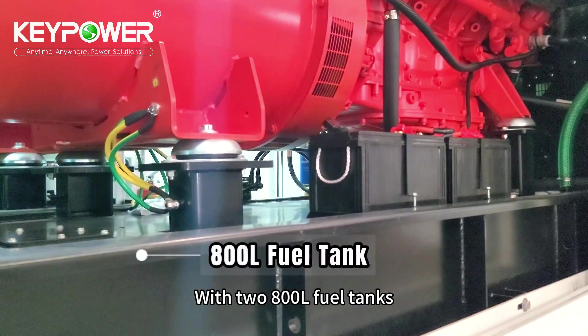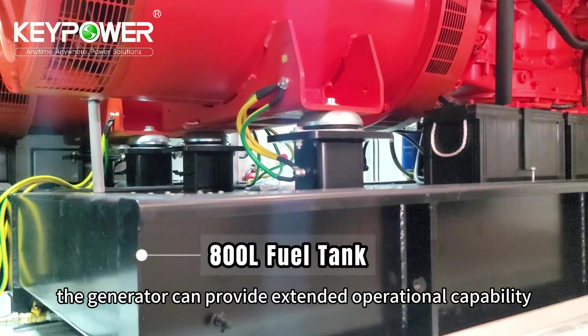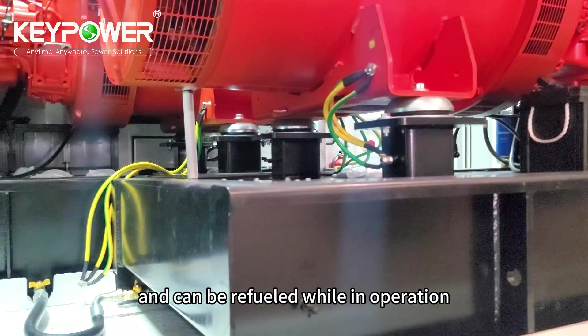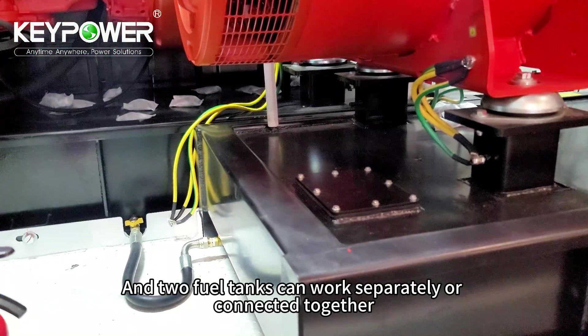With two 800-liter fuel tanks, the generator can provide extended operational capability, equipped with external fuel filling ports on both sides and can be refilled while in operation. The two fuel tanks can work separately or connected together.